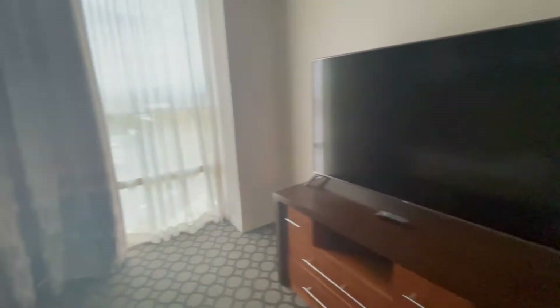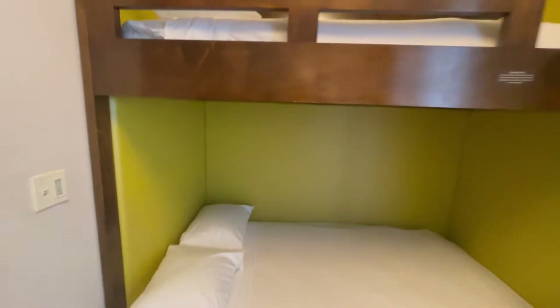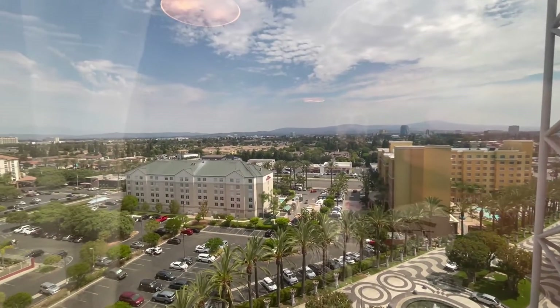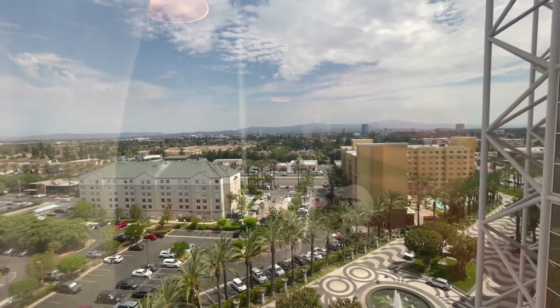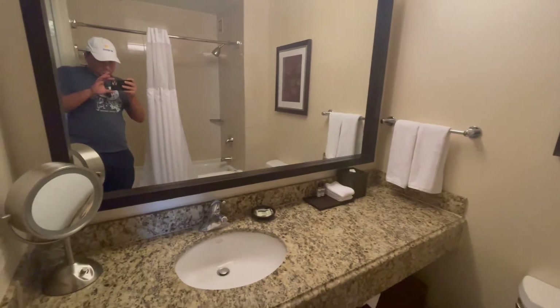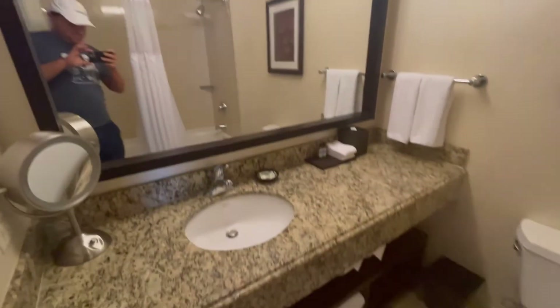The bigger TV is actually in the kids' room, and there's a queen lower bed and then probably a full upper bed, which is pretty awesome. Plenty of room for bigger families to squeeze into this room, though there's still just one bathroom, unfortunately. No view from my room, but some of them might have some park views in the distance. This is pretty close to Disneyland, but not as close as other off-property hotels that might be good neighbor hotels with Disneyland.